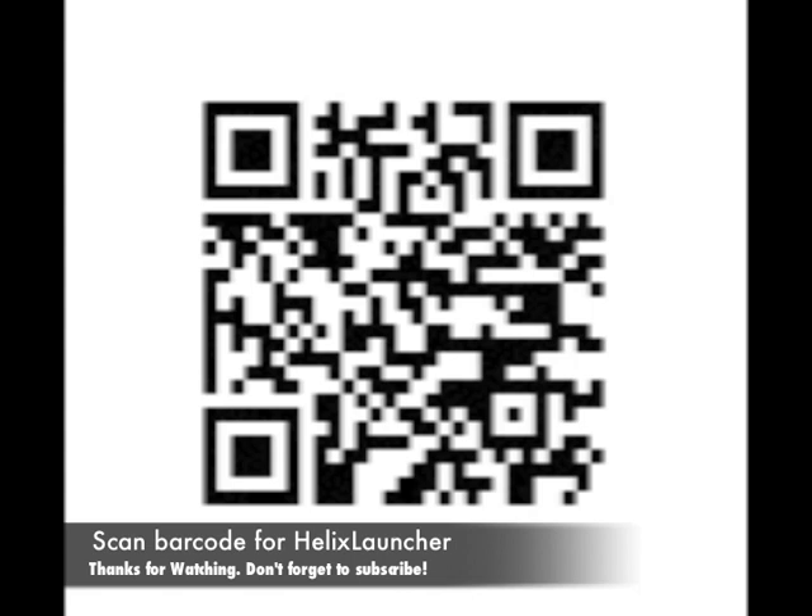So, 2.1 update — update it. At the end of this video, I'm going to have a barcode for the Helix Launcher. All you have to do, if you have your barcode scanning Android application, just hold it up to the video. It'll scan the barcode, send you right into the marketplace, and you can download Helix Launcher. Just wanted to do a quick update for all my Android fans, and I hope you're enjoying 2.1 as much as I am.